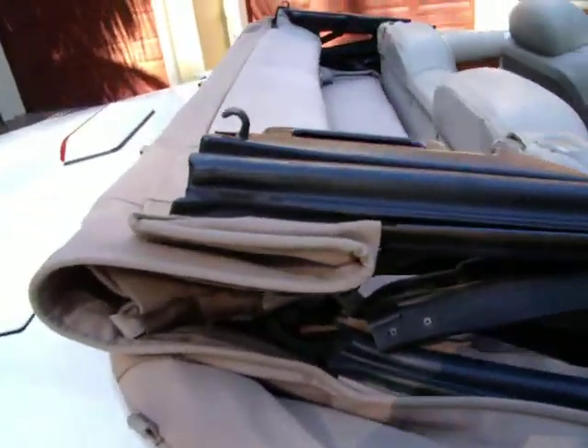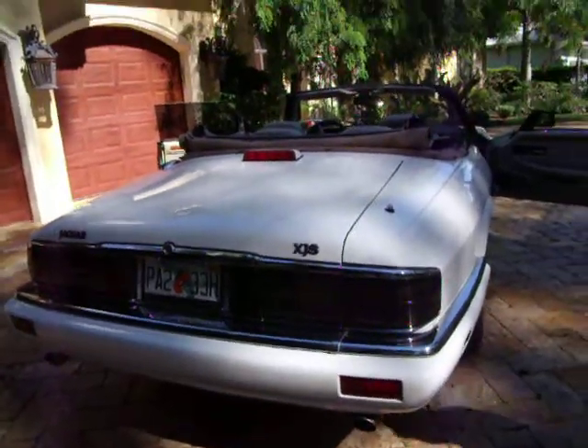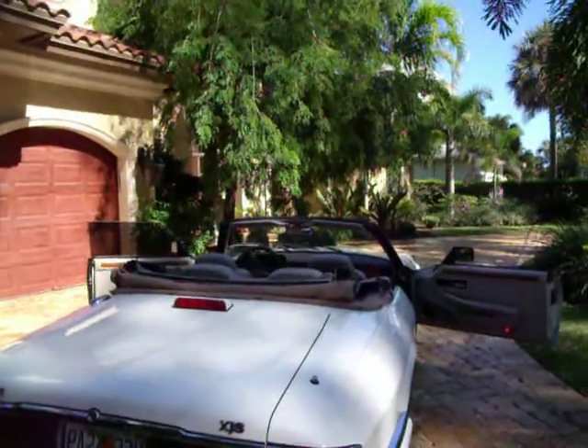A lot of miles can still be put on this car, and it's relatively maintenance-free. There you have it.